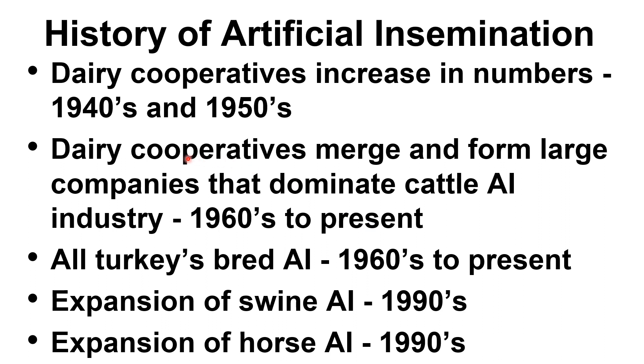In the 1960s onward, dairy cooperatives merged and formed large companies that dominate the cattle AI industry. For turkeys, from the 1960s up to the present, all turkeys are bred via artificial insemination. This is because the breast muscle became very large, making it impossible for the males to breed females by natural insemination. For swine, from the 1990s, there was a tremendous expansion in the swine AI industry, mainly because of economics.